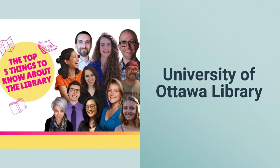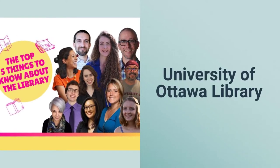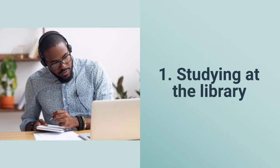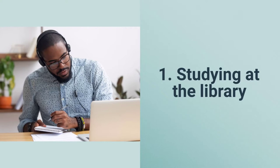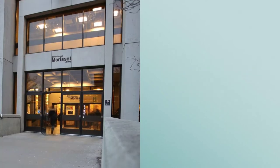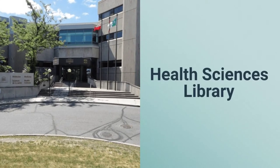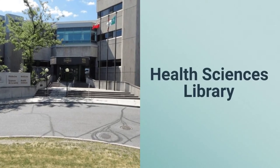Here are the top five things to know about the UOttawa Library this semester. Number one, studying at the library. We're thrilled to be making even more study spaces available to you this semester. There are lots of individual study spaces at the Morissette Library on the main campus and the Health Sciences Library located at the Roger Guindon campus.